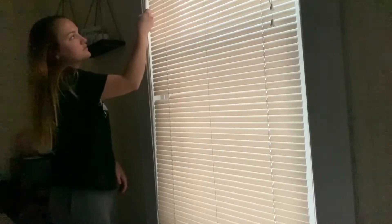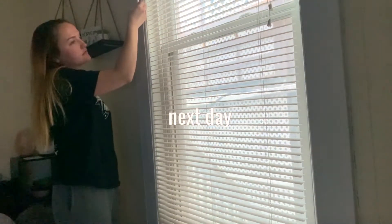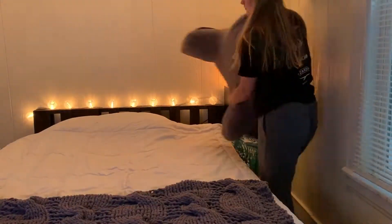Good morning, guys. It is now Friday, April 3rd, and I'm just having a chill morning because it's Friday and I don't have any classes.